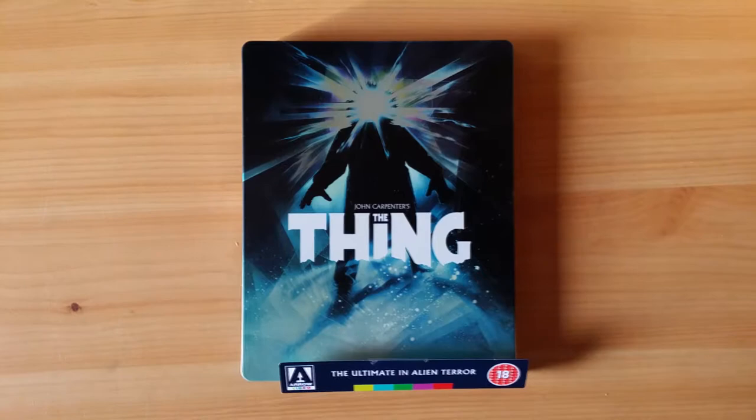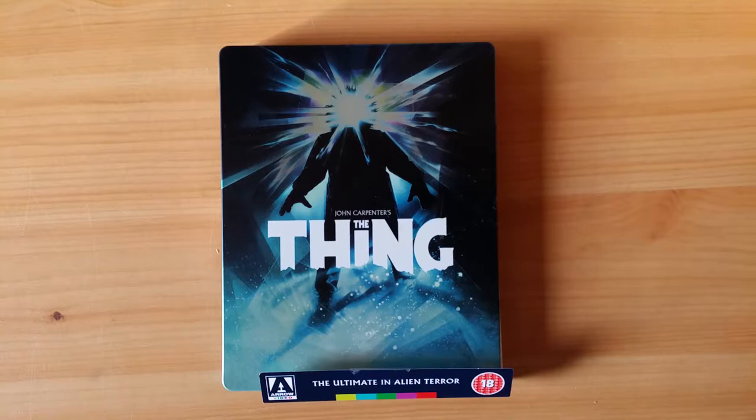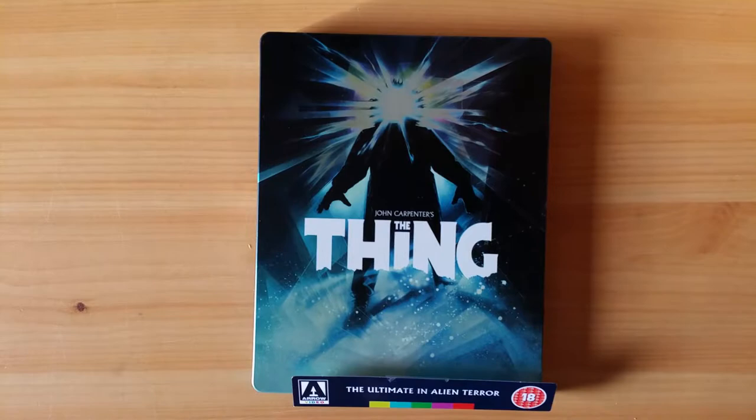I also want to link you in the description to where you can sign up if you want to crowdfund the steelbook edition of this beautiful film, because the steelbook edition is the only one that's going to include the 4K disc. So if you want the actual 4K disc of Suspiria, you have to sign up via the link — it goes live on October 30th, very soon. Please check that out and please sign up.